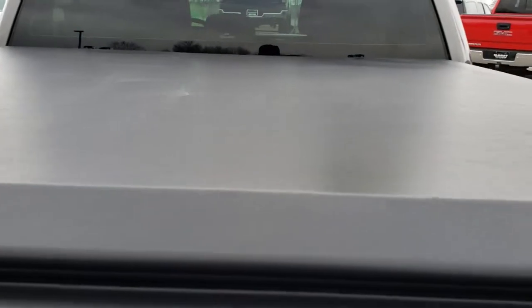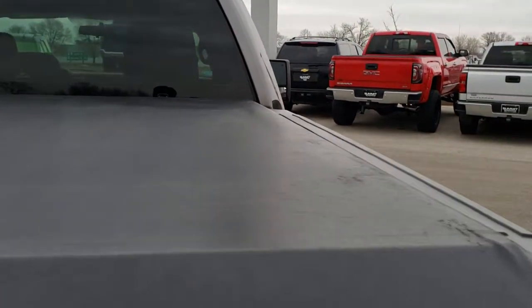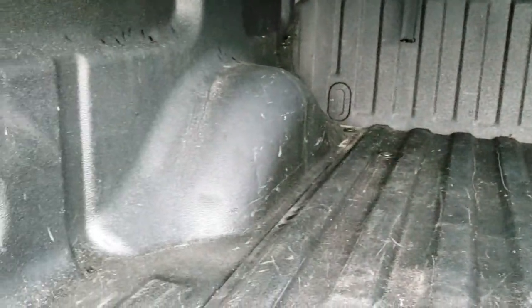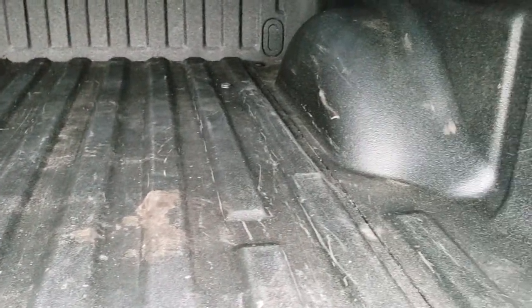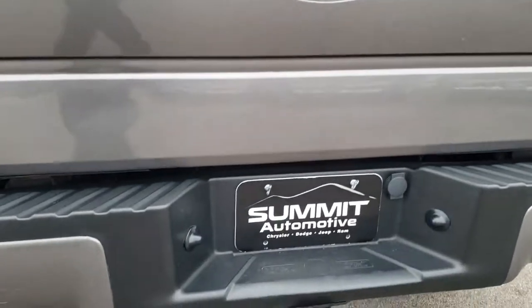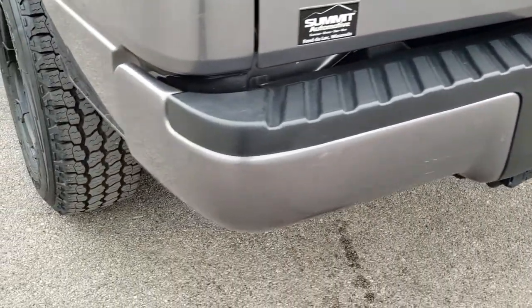No major rips or tears on the tonneau — it looks to be in pretty nice shape. It has a Rhino Pro spray-in bed liner that is in excellent shape. The bed itself is in nice shape with just a little bit of light-duty usage, which can be expected on a truck with close to a hundred thousand miles. The tailgate shuts nice and solidly, and it is a locking tailgate.